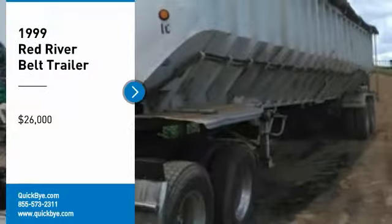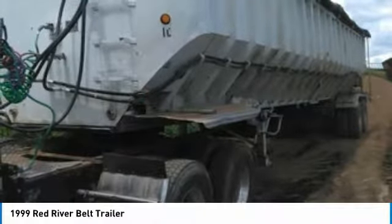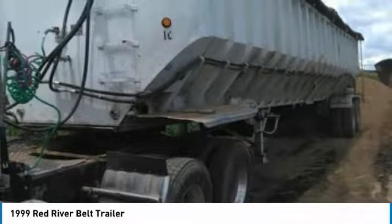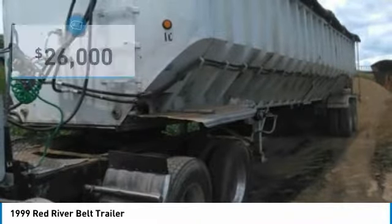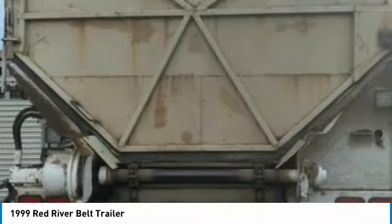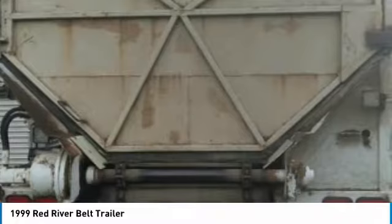1999 Red River Belt Trailer for sale, Broadway Virginia 22815. If you are looking for an excellent top-of-the-line trailer, then this one is for you. This 1999 Red River Belt Trailer is extremely dependable. It comes with features that are great for any hard-working individual.